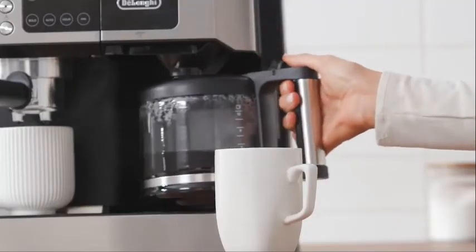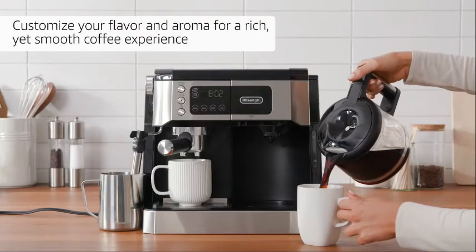Customize your preference of flavor and aroma for a rich yet smooth coffee experience.